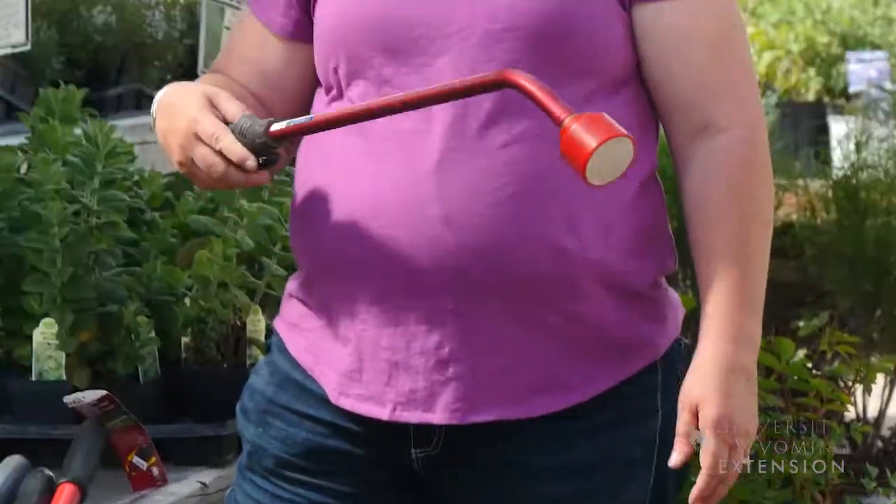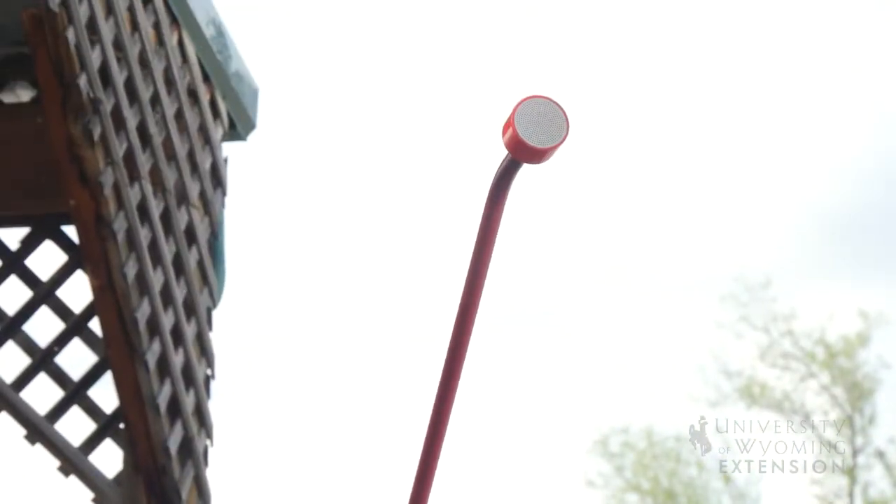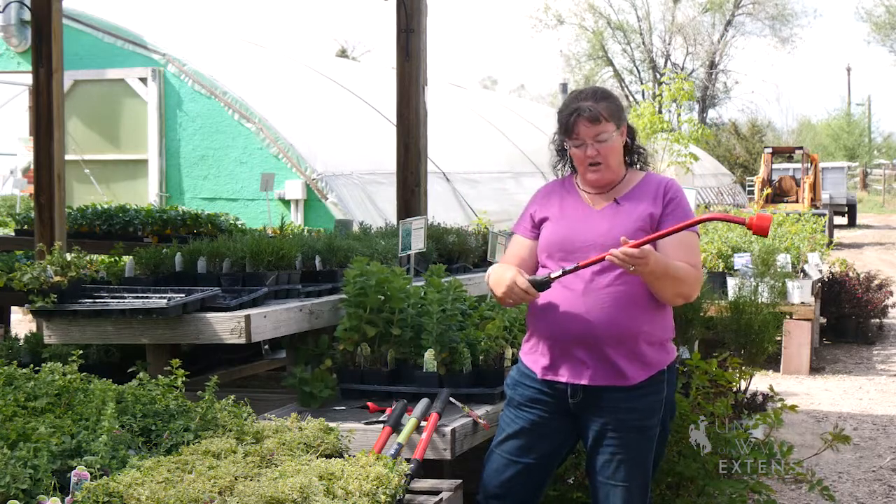We also have watering tools that will help you reach plants to water them either from a standing or a sitting position, or to reach plants that are overhead and make sure you can get water to them.